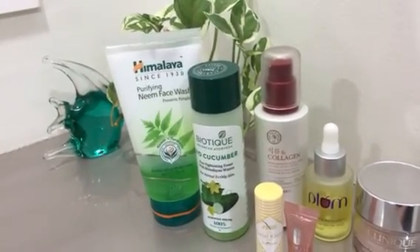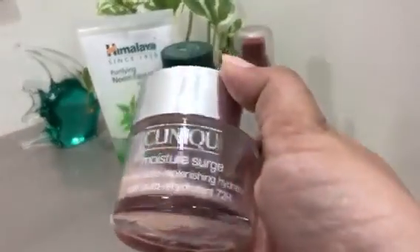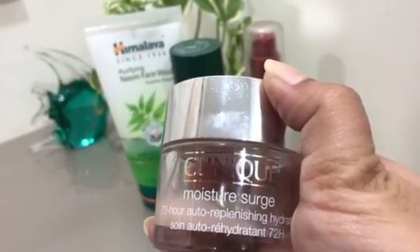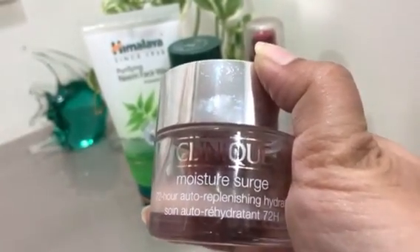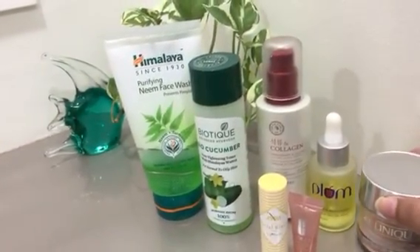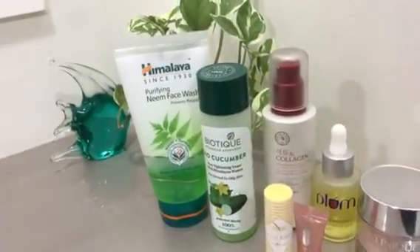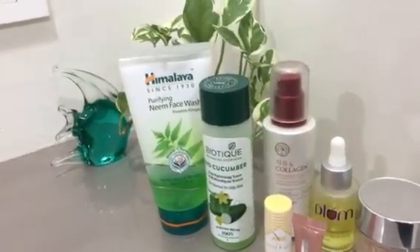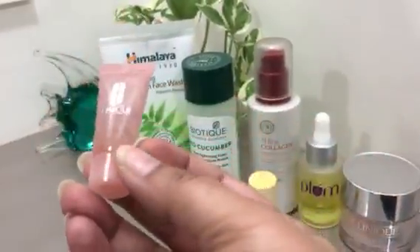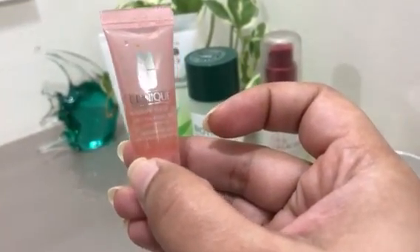Followed by the moisturizer, which is the Clinique Moisture Surge — one of my favorites. This is my third or fourth jar. Every time I think about trying another brand, I just come back to this one because it's very nice, non-oily, and just seeps right into the skin.